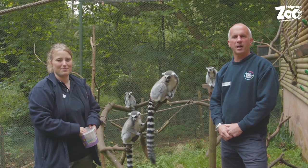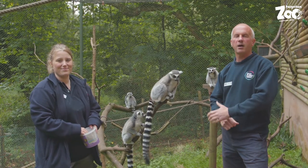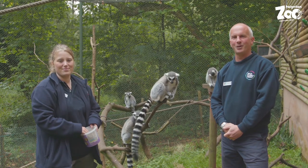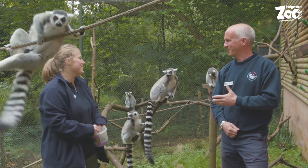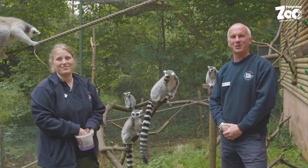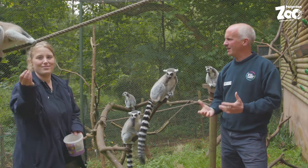Welcome to Paynton Zoo. My name is Matt and I'm joined today by Elvina, one of our lemur wardens here at Paynton, and also by Carindy, one of our amazing ring-tailed lemurs. I think you can guess which animals we've come to talk about today.